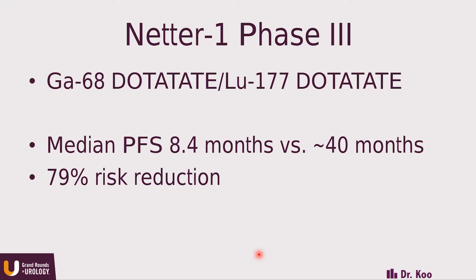They also saw almost an 80% risk reduction in progression and survival in these patients. Based on this data, FDA approval is anticipated early 2018. This will likely be one of the first nuclear medicine theranostics to reach market with outstanding results.